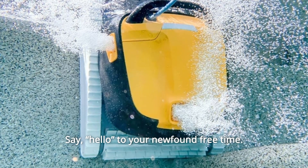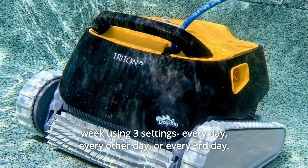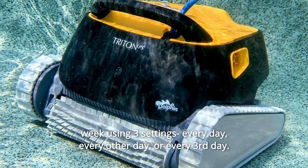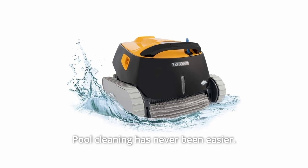Number 6: Say Hello to your newfound free time. Schedule the Triton PS to automatically clean your swimming pool each week using three settings — every day, every other day, or every third day. Pool cleaning has never been easier.